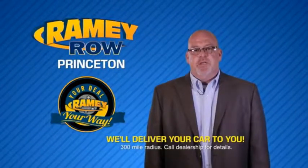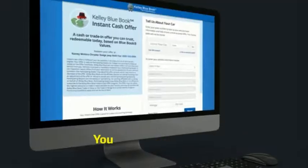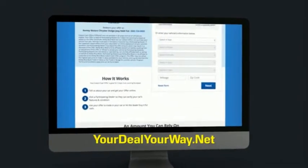Most of our customers that start their deal online are in our showrooms less than an hour and on the road in no time. So check us out at YourDealYourWay.net and find a new way to do the deal, only at Rainy.